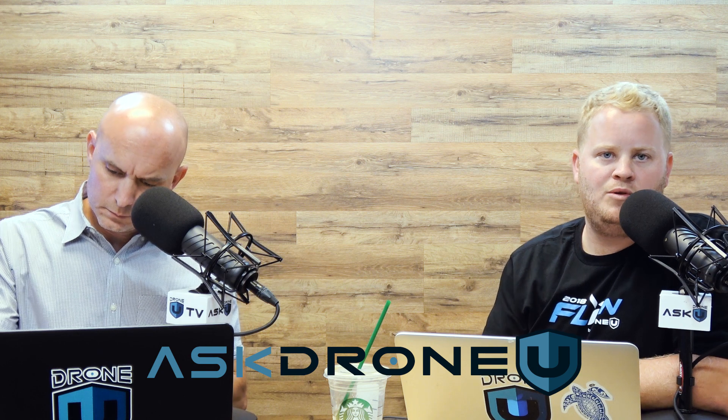Hey everyone and welcome to another awesome episode of Ask Drone You. My name is Paul. My name is Rob and welcome to episode number 12. Thank you for joining us, thank you for leaving us a review, thank you for sharing — we definitely appreciate it.